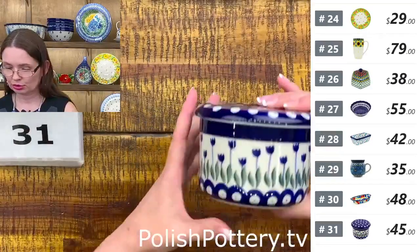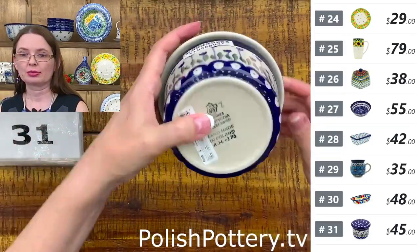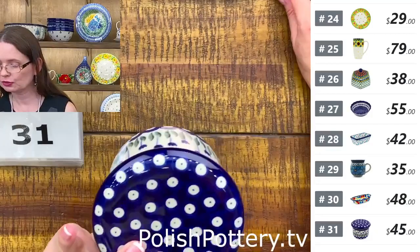This is the Blue Tulip Peacock Pattern from Ceramika Artystyczna. Number thirty-one — $45.